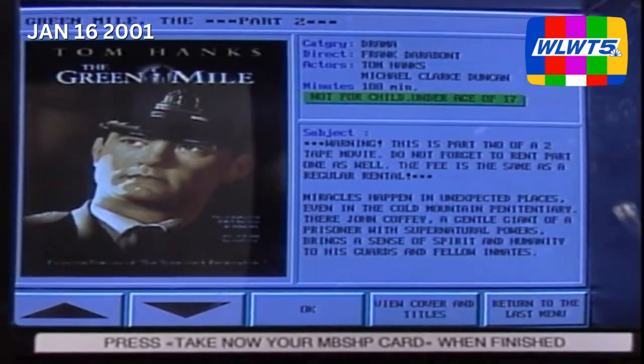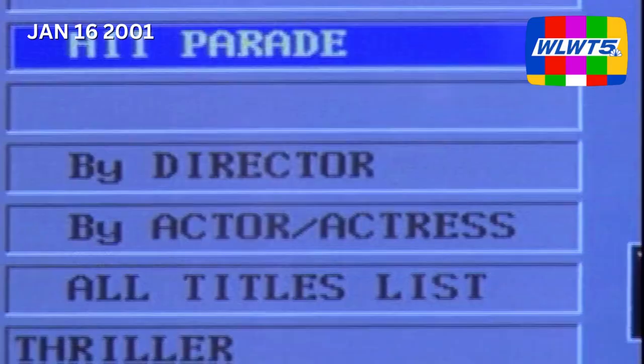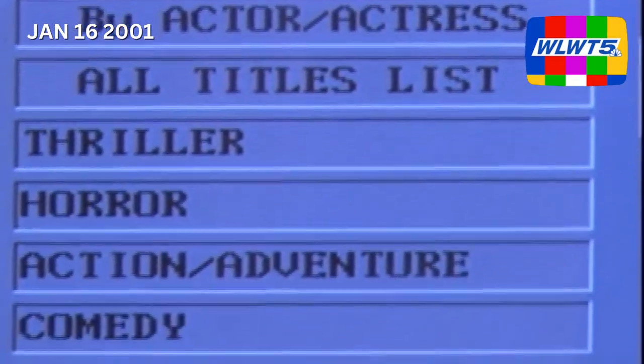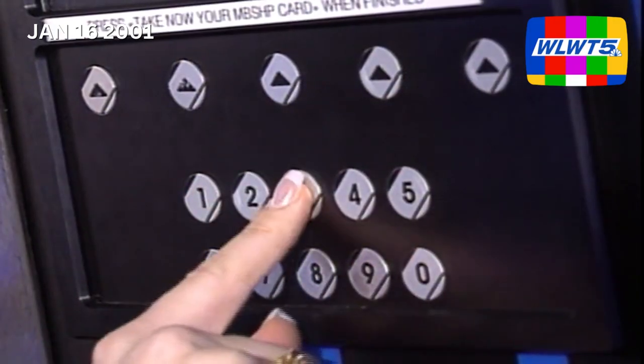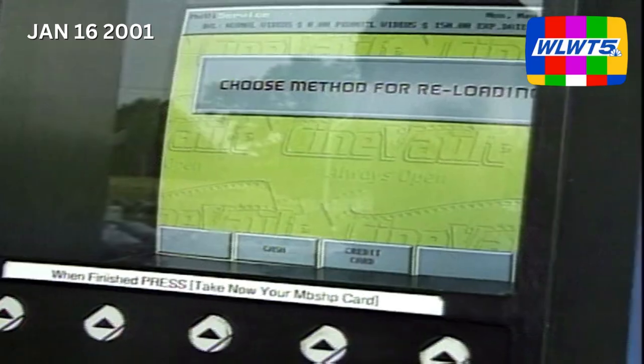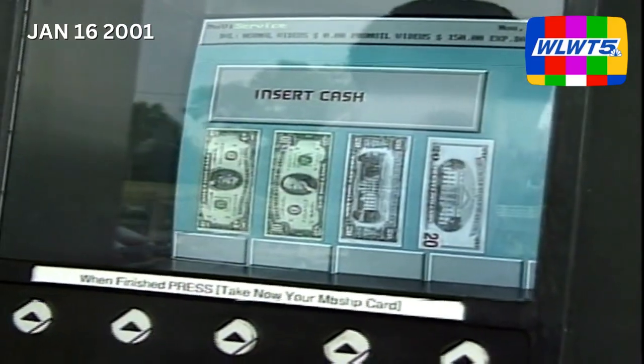Display screens show movie descriptions and can recommend movie titles by director, actor, and category. A magnetic membership card is used to track individual accounts, and the computer deducts the rental price from the customer's prepaid account balance.